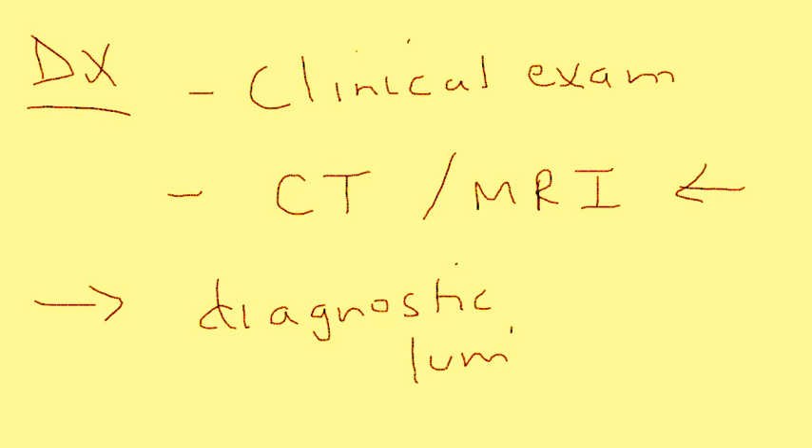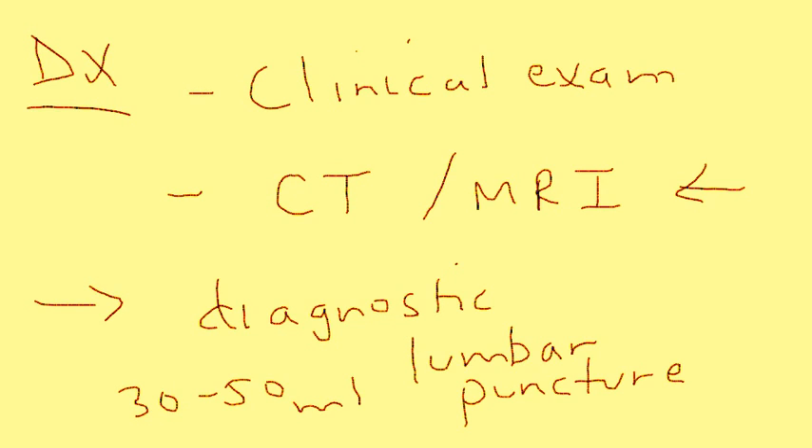Another important step: if you are pretty convinced after the CT and MRI that this is indeed normal pressure hydrocephalus, you perform a diagnostic lumbar puncture. This lumbar puncture can also be therapeutic — you remove some CSF, maybe 30 to 50 mLs. Over the course of the following few hours, the patient's symptomatology can improve, and if that happens, you've confirmed the diagnosis of NPH.